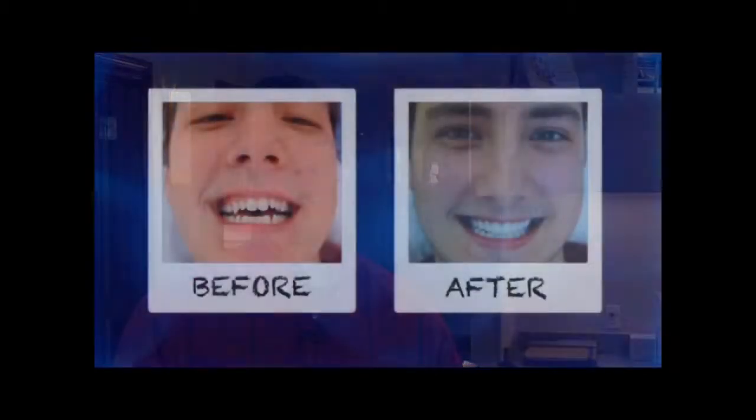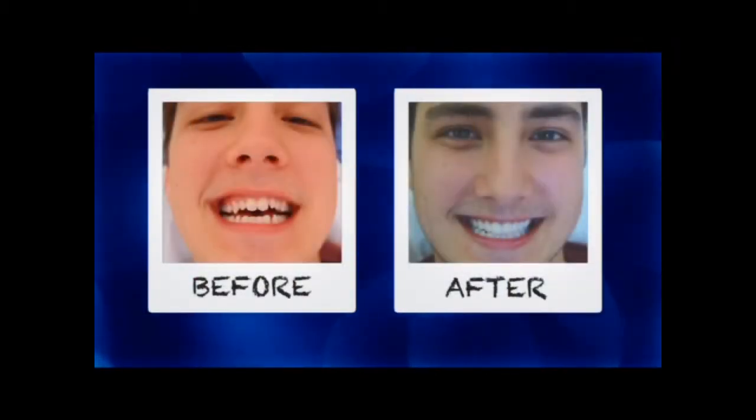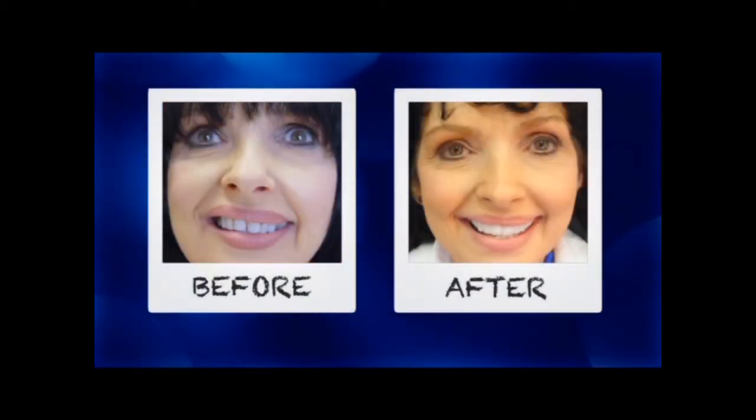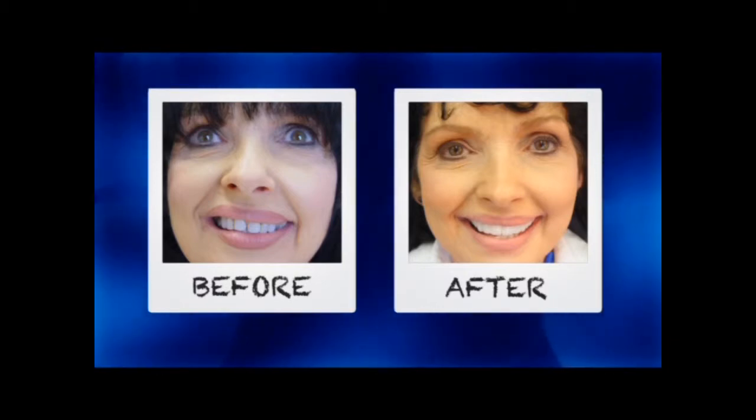Lumineers are a great product. They allow us to close spaces, fix crooked teeth, protect teeth, they've got chips — they allow us to give you elongation, make your teeth a little bit longer. They allow us to do many things to make the teeth literally look perfect.